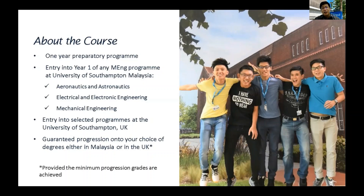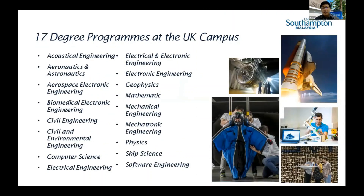You continue to study in our Malaysia campus, and you can tailor and customize your specializations in your third and fourth year. Once you meet our progression requirements, you can proceed to four years at our UK campus. If you choose four years at our UK campus straight away, you'll have 17 degree program choices — five of which are sciences such as computer science, geophysics, mathematics, physics, and ship science — and the rest are engineering programs.